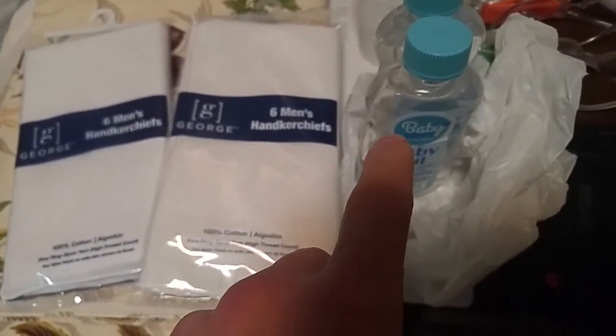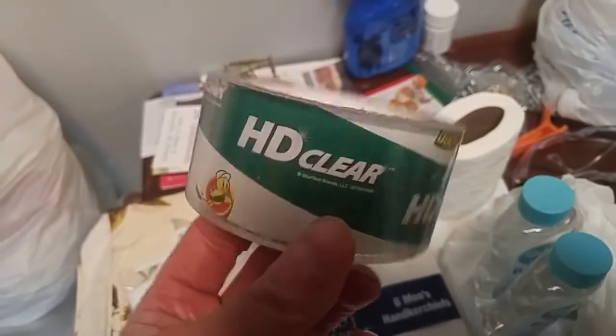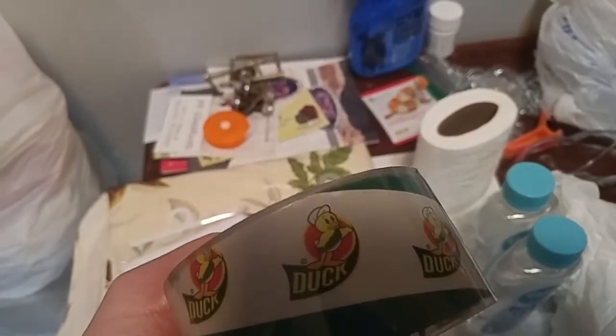Stopped in and had a neat conversation with a gal at Dollar Tree. Though it's now the dollar twenty-five tree — unless you order online in cases, where it's hand delivered to the store and still a buck. And — Ron, if you're watching this — this is HD clear tape, the duct tape.